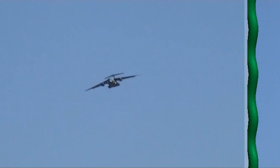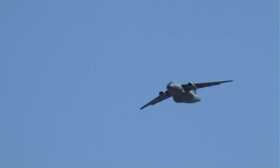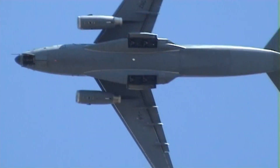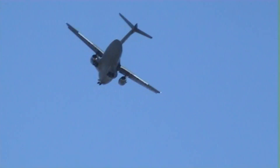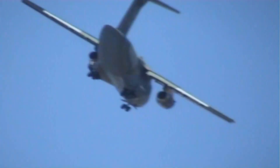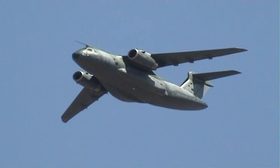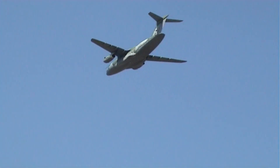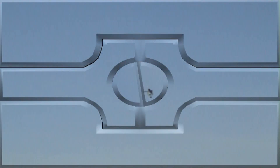Protection measures feature. As the C-390 goes on its way, we now turn to one of the most extraordinary flying machines ever created.